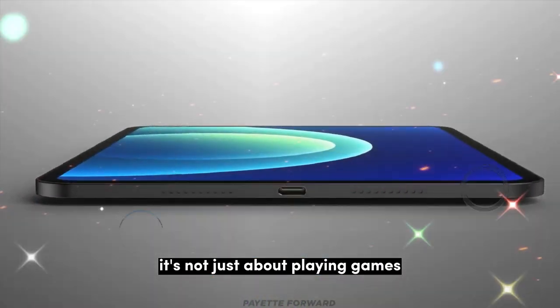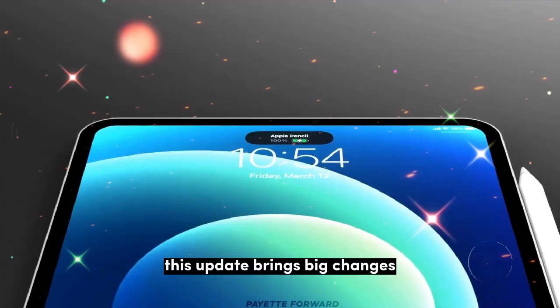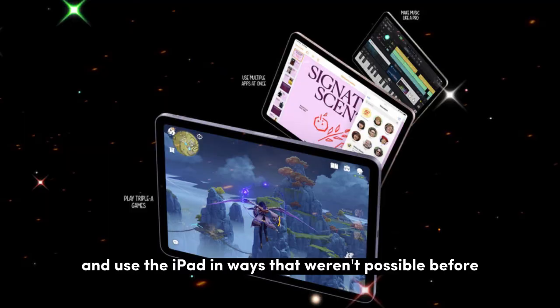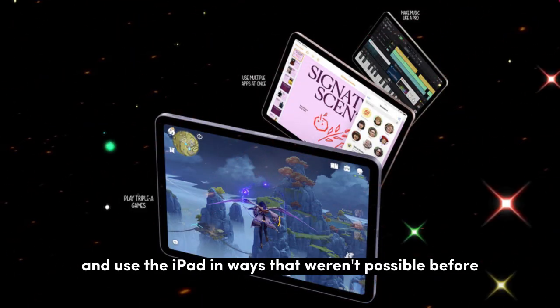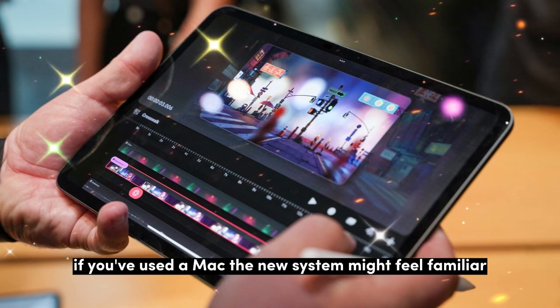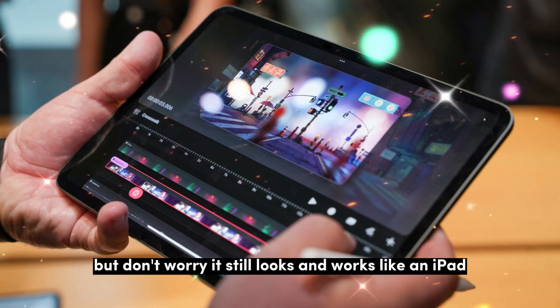It's not just about playing games or watching videos anymore. This update brings big changes that can help you work faster, multitask better, and use the iPad in ways that weren't possible before. One of the biggest updates is multitasking. If you've used a Mac, the new system might feel familiar, but it still looks and works like an iPad.